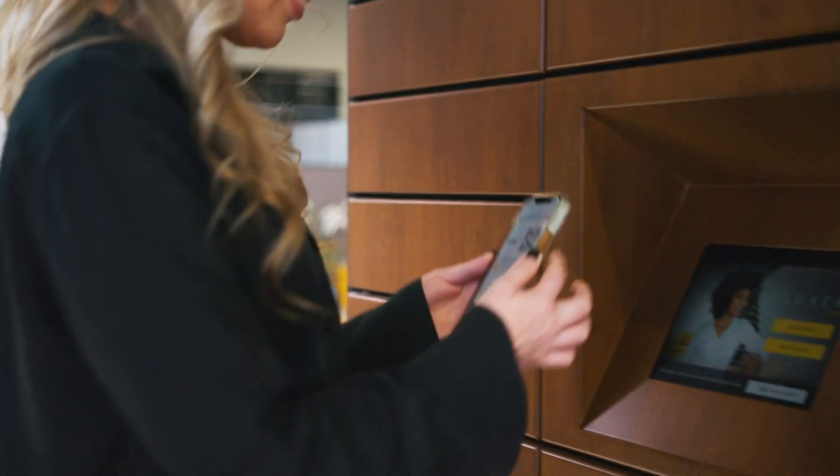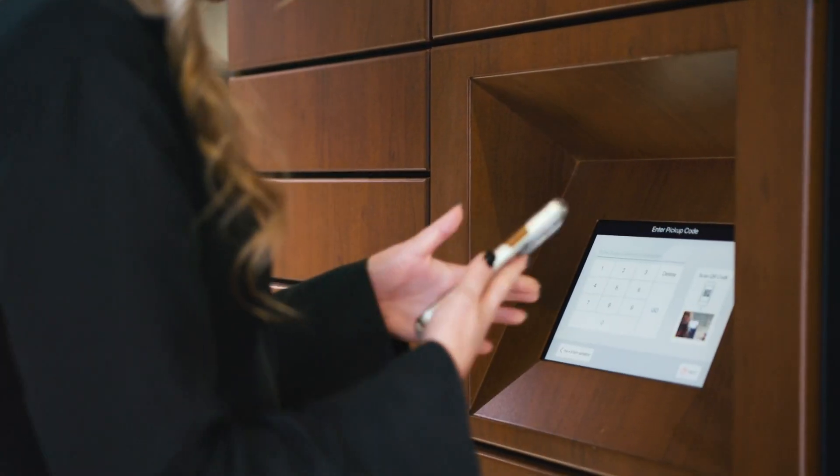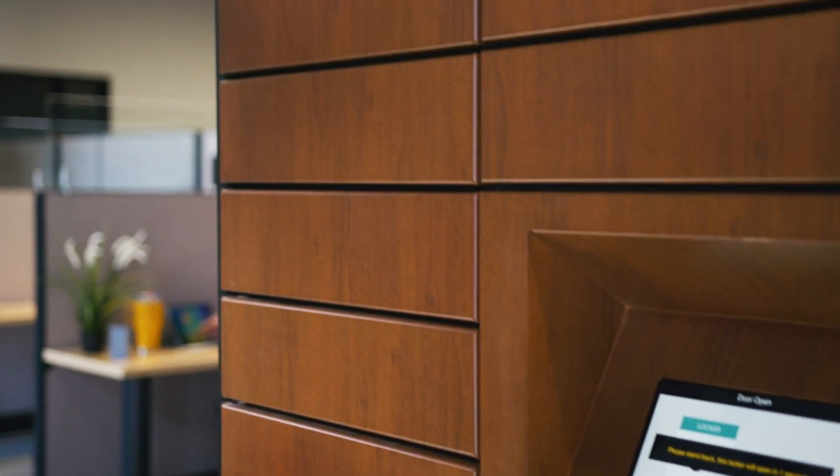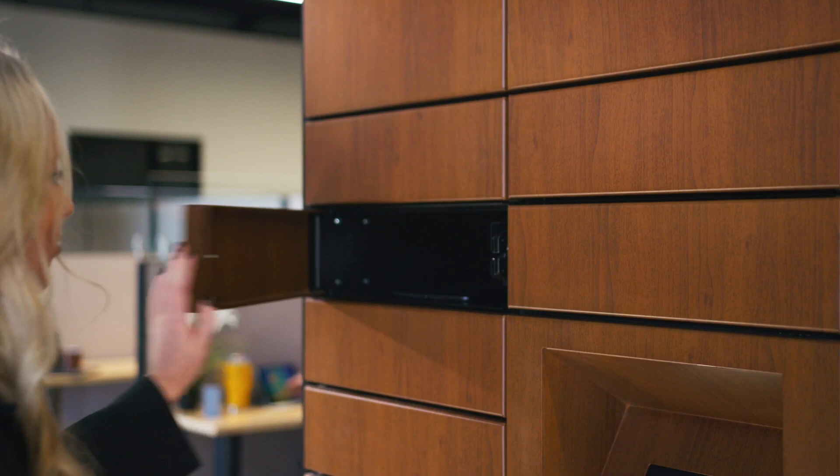Our cutting edge technology ensures that your items are safe, secure and always accessible. Luxor One's intuitive digital system makes it easy to track deliveries and keep everything organized. It's the perfect solution for any office looking to boost efficiency and organization.